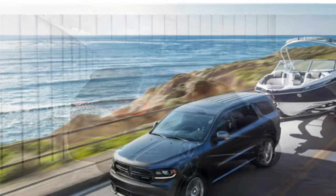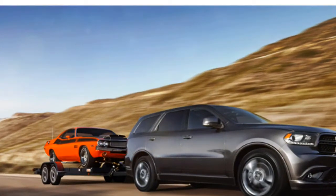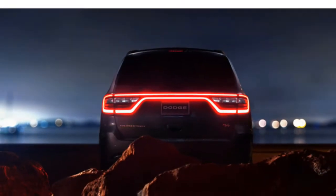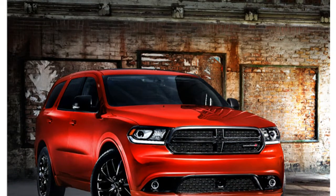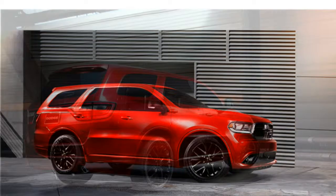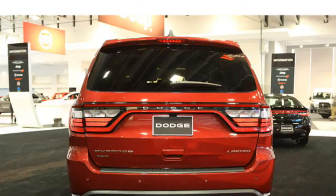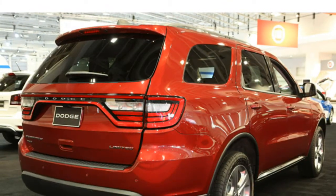Automatic climate control and the Uconnect infotainment system with Bluetooth, a USB port, and a 5-inch touchscreen are standard. Available options include a rear-view camera, navigation, a Beats by Dr. Dre audio system, adaptive cruise control, blind spot monitoring, forward collision warning, rear parking sensors, rear cross-path alert, remote start, a dual-screen rear-seat Blu-ray entertainment system, and Uconnect with an 8.4-inch touchscreen. Test drivers agree that Uconnect is very user-friendly, and remark that the 8.4-inch screen has sharp graphics.